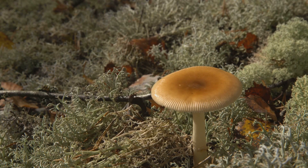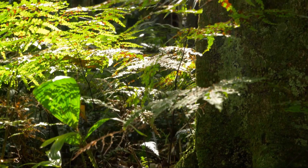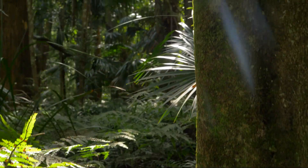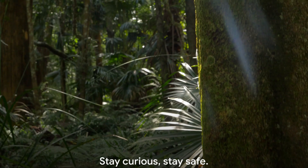But let's not forget, these plants, despite their deadly toxins, play crucial roles in our ecosystems. They're a testament to the complex and delicate balance of nature. Remember, in nature, knowledge is the best defense. Stay curious, stay safe.